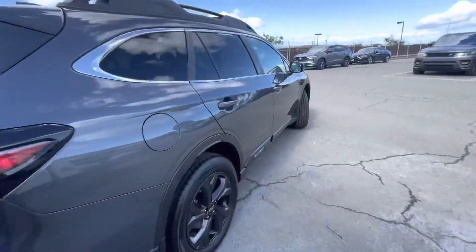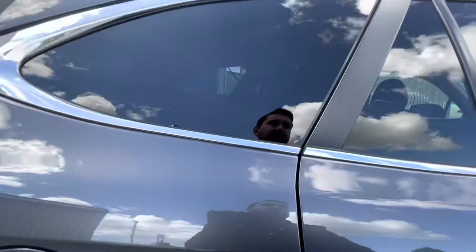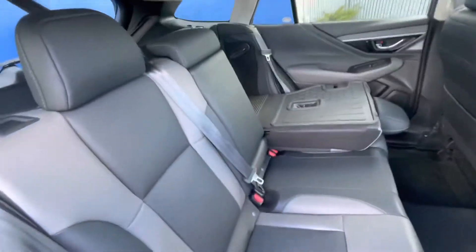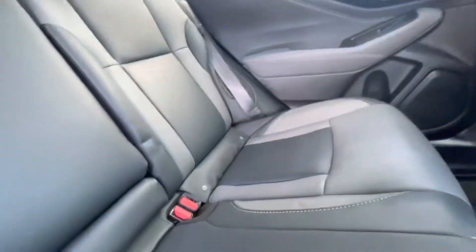Cross traffic alert, rear spoiler, MP3 player, keyless entry, remote trunk release, privacy glass, and the Subaru Onyx Edition with magnetic gray interior.